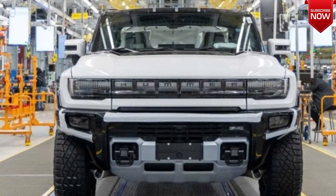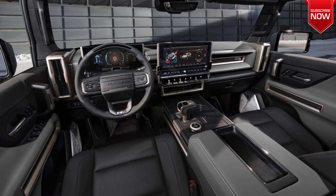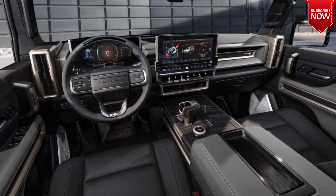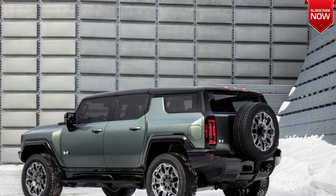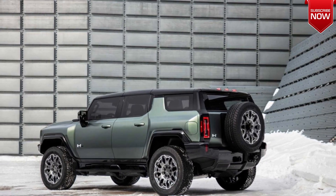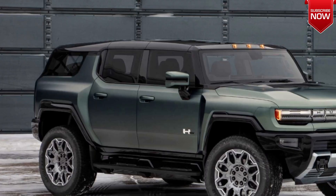Hello friends, welcome to our channel. The Hummer line of electric cars has been expanded by a new model. The GMC Hummer EV pickup truck has been joined by an EV SUV. Its production has begun at a plant in Detroit. The first GMC Hummer EV SUV was sold at the Barrett-Jackson auction for $500,000, and the proceeds went to charity.